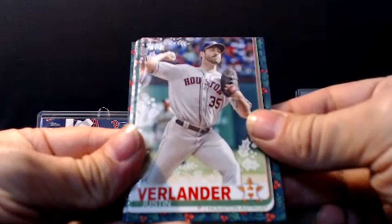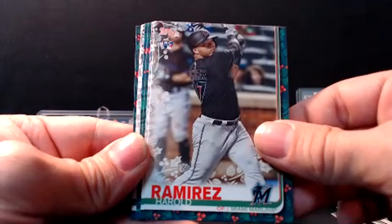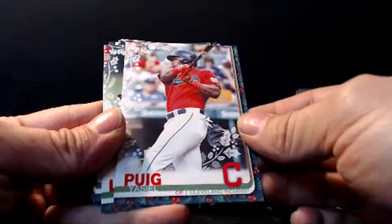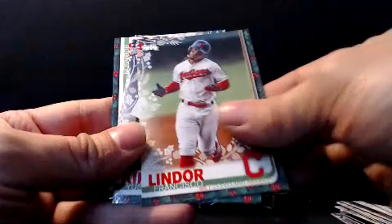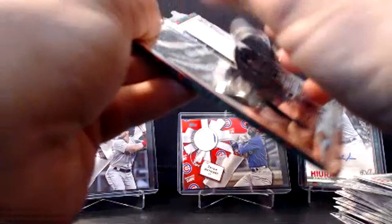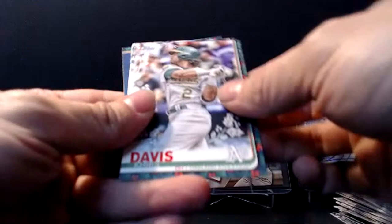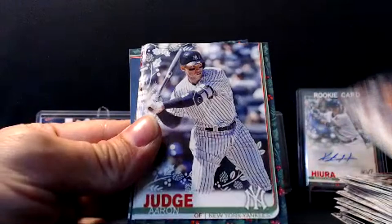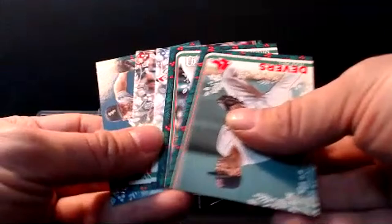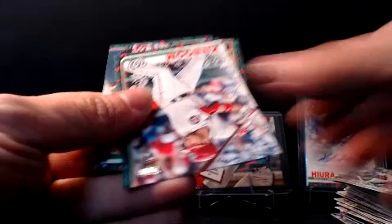Justin Verlander. Harold Ramirez. Mitch Haniger. Hunter Dozier. Yasiel Puig in his Indians uniform — he's a free agent. Francisco Lindor. Yusei Kikuchi — Kikuchi all over the place. David Dahl and Robinson Cano. Two more packs left. Mike Trout short print and a nice Keston Hiura autograph — got a nice Keston Hiura rookie card numbered to 200. Chris Davis. John Duplantier. Aaron Judge — I think it's the first time we've seen that one. Estrada rookie card. JD Martinez metallic snowflake. Rafael Devers. Cabrera. Carter Kieboom rookie card. Andrew Benintendi. And Lucas Giolito.